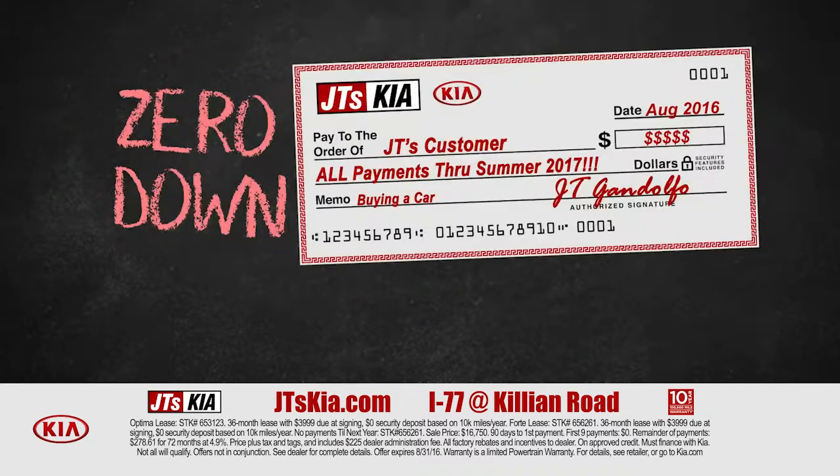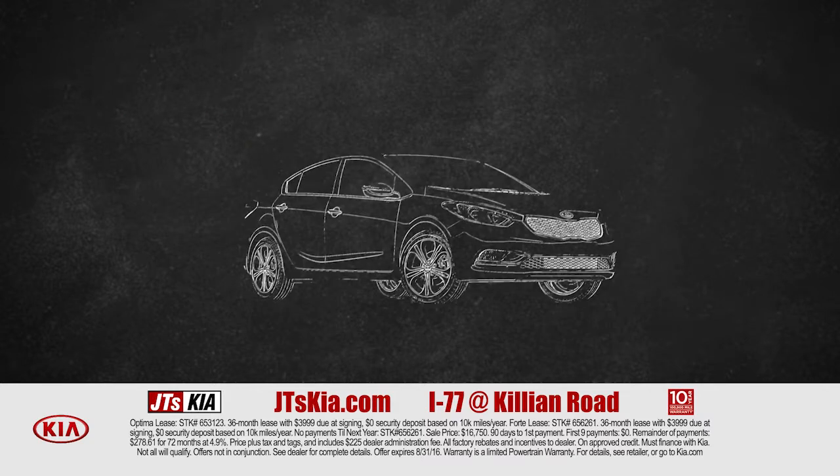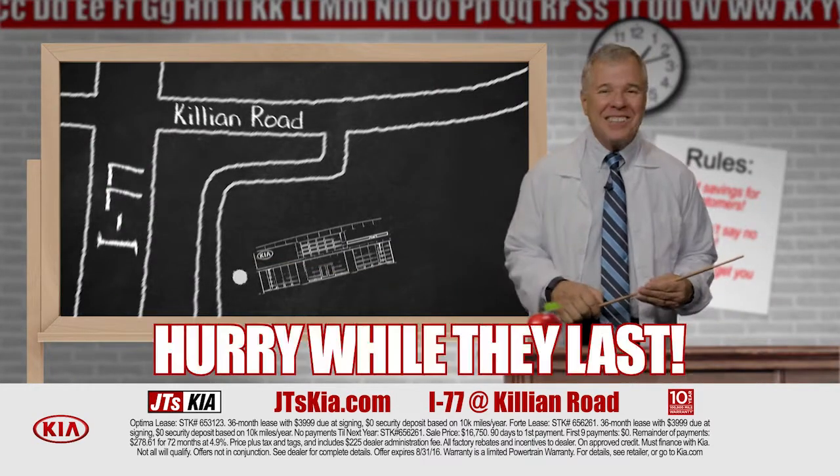Pay zero down and I'll give you a check to cover all your payments through next summer. I want your trade. We've got incentives to pay you more and lower your payments too. And don't miss the special offer at JT'sKia.com.